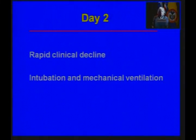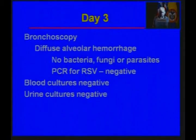The second day in the hospital, he rapidly declined, and he needed to be intubated and put onto a respirator. On the third day, he had a bronchoscopy, and they saw a lot of bleeding into his alveoli.